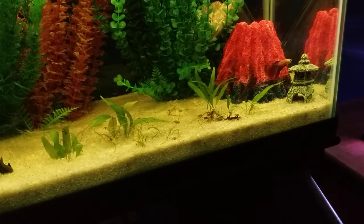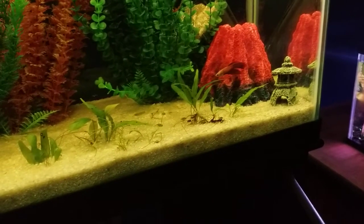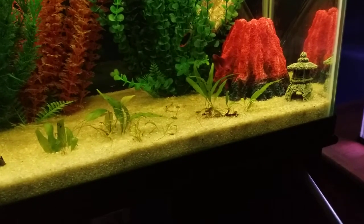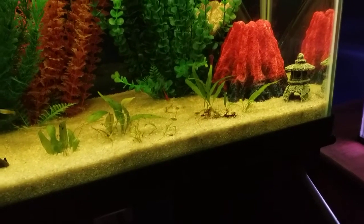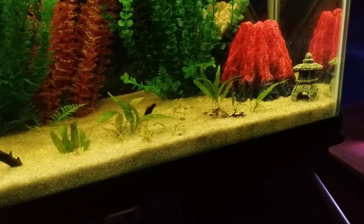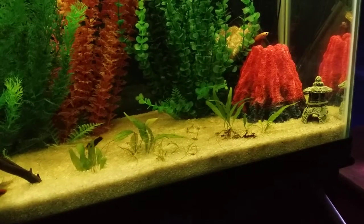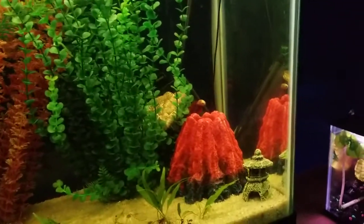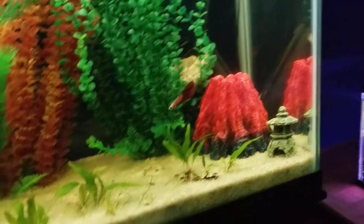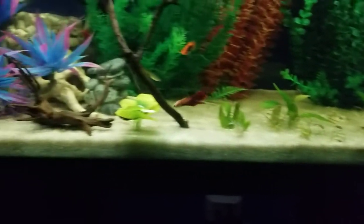He has not bothered anybody — he just does his own thing. He loves to explore the tank. If you guys remember how small he was when we first got him — he loves to explore everything. He was super tiny; we had him in a one-gallon tank when I first got him because he was so small. Didn't want him to get lost in the tank.